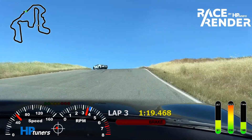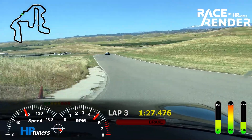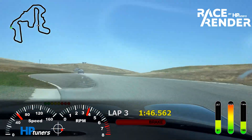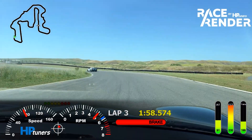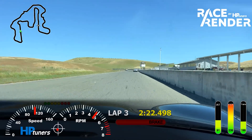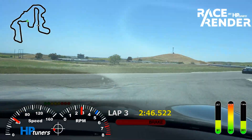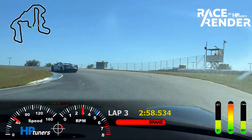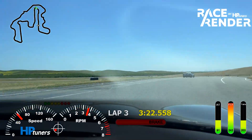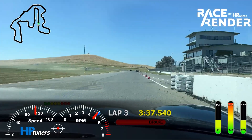This is where we start to peak on temperatures. I was getting pretty excited chasing this white C8 and you'll see the temperatures come up to 240, 245. At some point after this is when I realized how hot it was, so I had to back off.